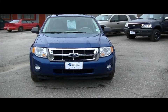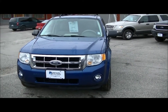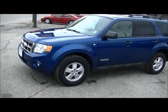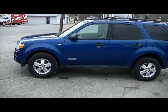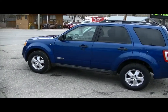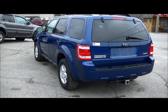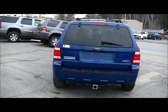Hello everyone. Today we are looking at a 2008 Ford Escape. It is driven by a three litre V6 engine. It rolls on alloy rims as you can see with five spoke, comes with a trailer tow package for hauling small trailers, maybe even a boat.